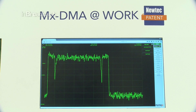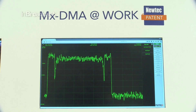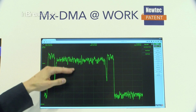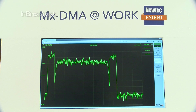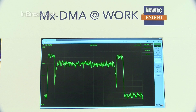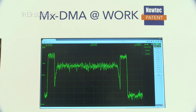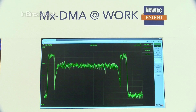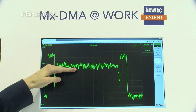Now we will demonstrate the dynamic behavior of MXDMA. We emulate a fading event on carrier number two. As you can see, the spectral density of this carrier is going down due to the fading. The carrier will switch to a lower modulation scheme, decreasing the efficiency, but to compensate for that we make the carrier wider. You have seen the carrier growing in size in order to sustain a fixed bit rate transmission.